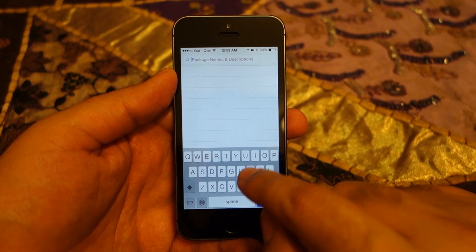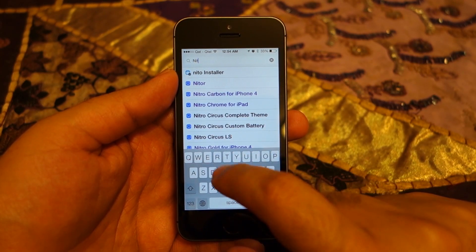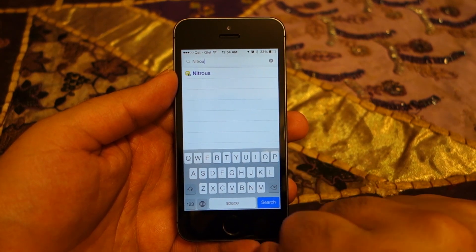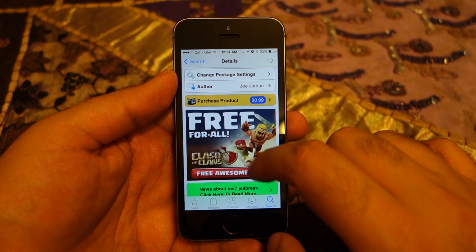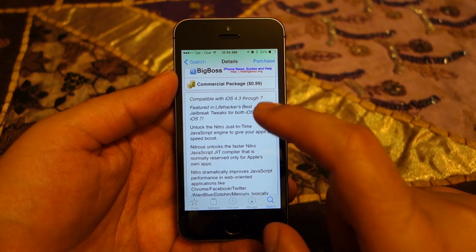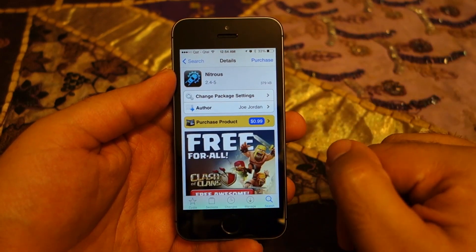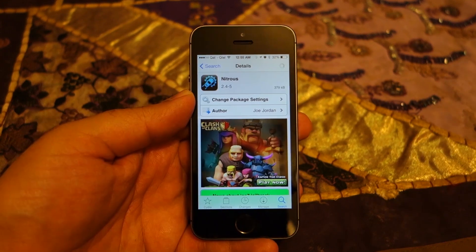So what's the solution? Open Cydia and search for Nitrous. This application is going to cost you one dollar, but believe me, that one dollar is totally worth it and very well spent. Let's buy and install Nitrous — it supports iOS versions 4.3 to 7.